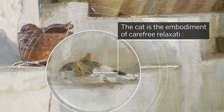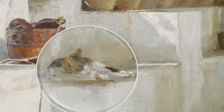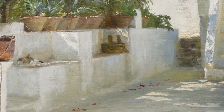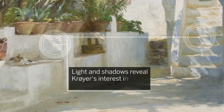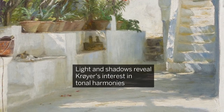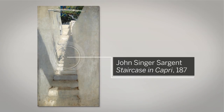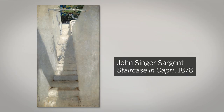The cat sleeping in the shade of the oleander tree is the embodiment of carefree relaxation in southern Italy. The play of light and shadows on the whitewashed walls reveals Krøyer's burgeoning interest in tonal harmonies, and recalls the work of American artist John Singer Sargent, who also painted Capri some 20 years earlier.